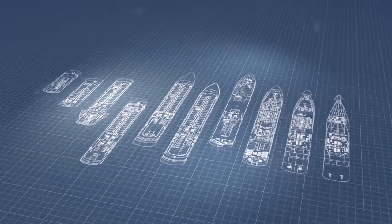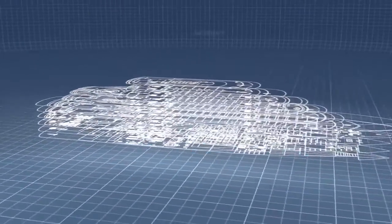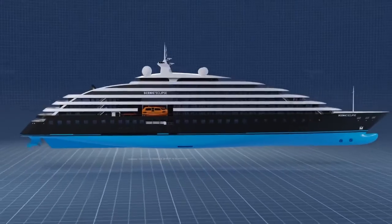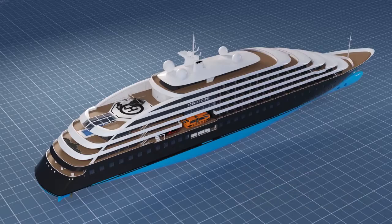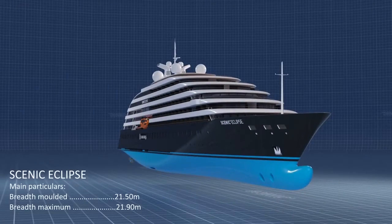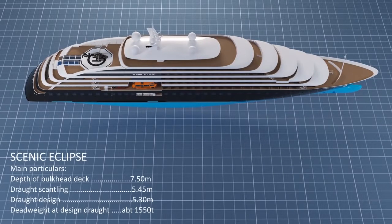Three years in the planning, Scenic Eclipse takes ocean cruising to a completely new level in terms of technology and innovation. With sleek contours and external design that draw inspiration from a mega yacht, state-of-the-art engineering and the highest ice class — 1A Super — allows us to unlock destinations never before seen in such luxury.